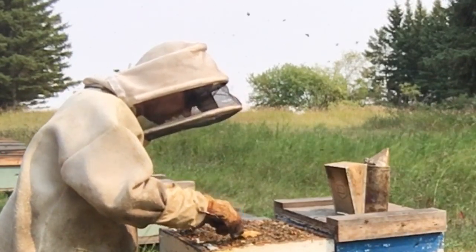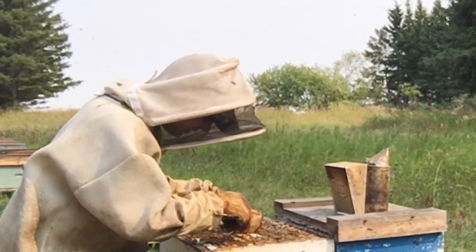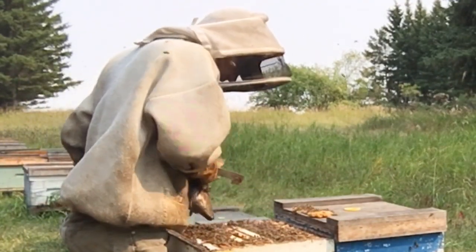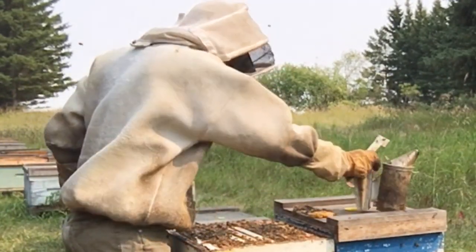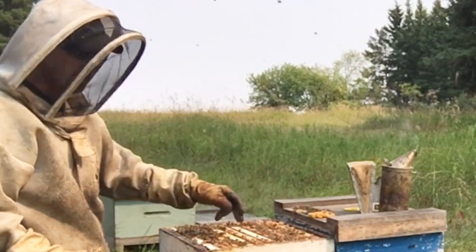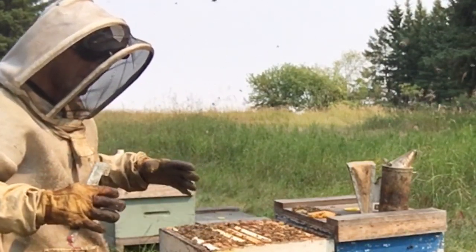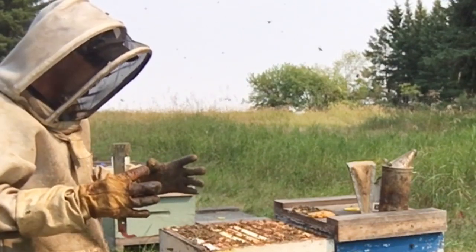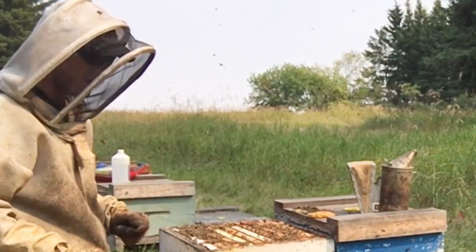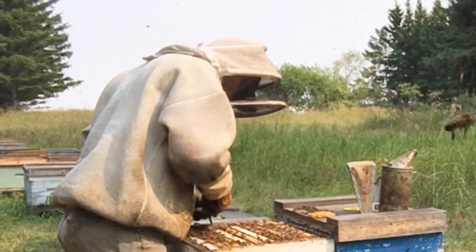I'm just going to poke down into here to see what's up. These guys are devouring this patty — this is really neat. Whether or not that's helping them or not, I'm just assuming it is. In the spring, I can see a direct translation down into the brood nest — I can see it, especially in the spring when they're demanding so much resource and we get weather interruptions. I can see this patty keeping that springtime nest going. As far as this winter nest, I don't know — that's what I want to find out.